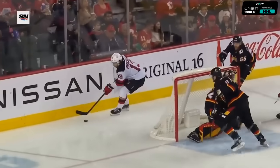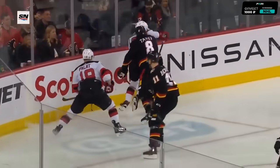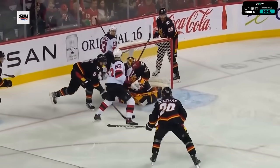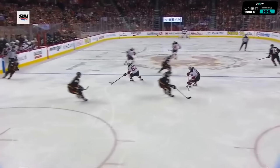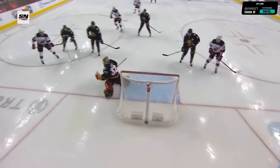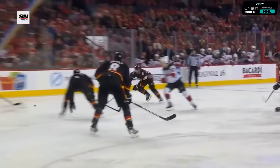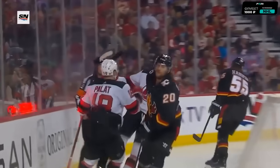Right behind the net — watch Tanev come in. Tanev is so good at pinning people against the boards. Hesher spins away, gets it in front to Bratz. They track down the puck — there's a turnover at the blue line. Coleman can't get it out. Bratz back to Hesher, and he goes high short side. That is a beautifully placed shot.